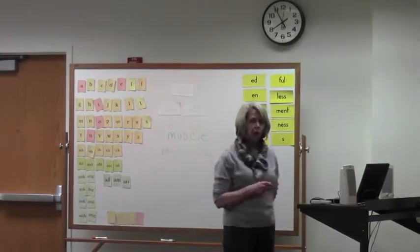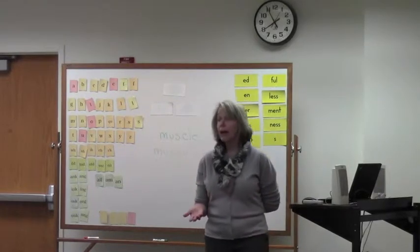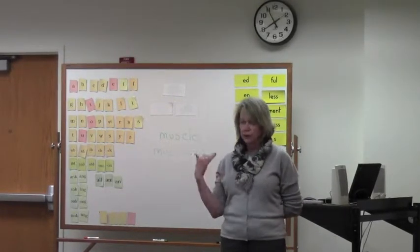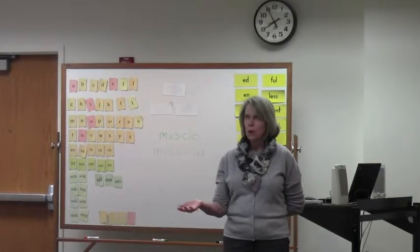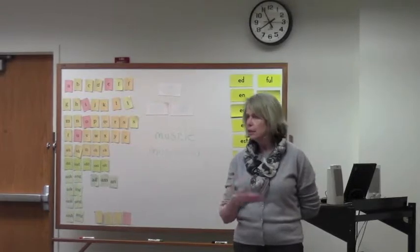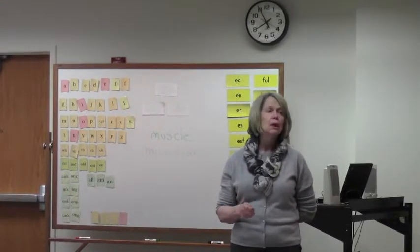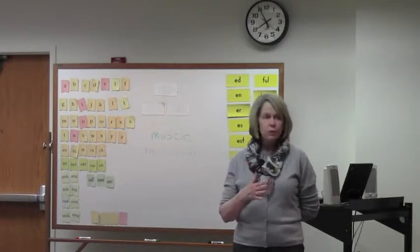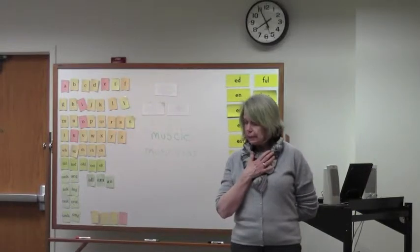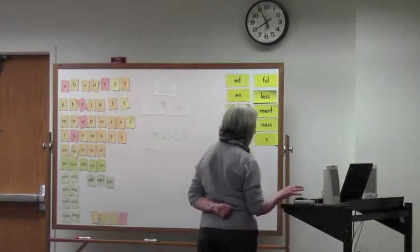I have students who ask me all the time why. I also have teachers I work with who are learning how to teach this stuff, and they say, why does it do that? How do we tell the difference? Is there a rule? Sadly, no, there's not. English is messy, and that's — so get used to it. It only gets harder.